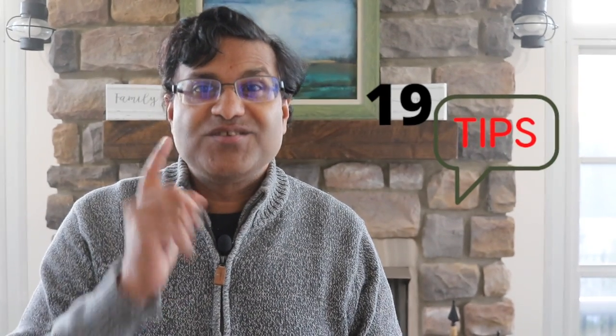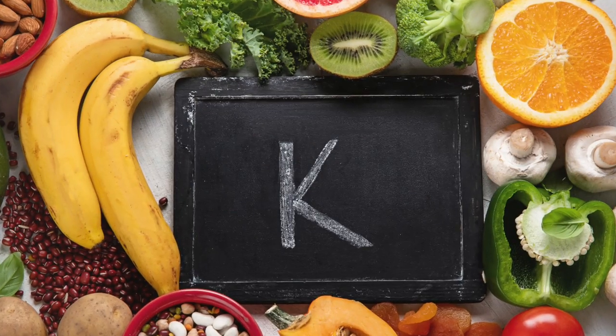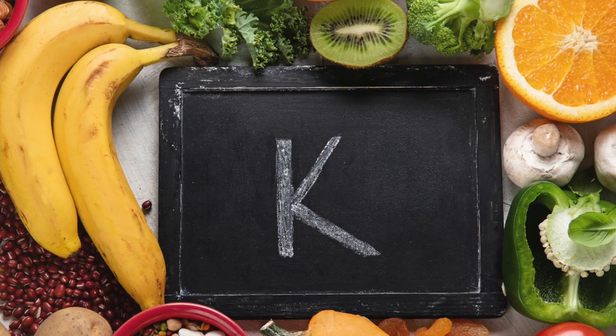19 must-know tips for Losartan. Number 1: Losartan can increase your potassium. You have to be careful when you take in potassium-rich foods such as bananas, potatoes, or oranges, or if you are taking any potassium supplements.